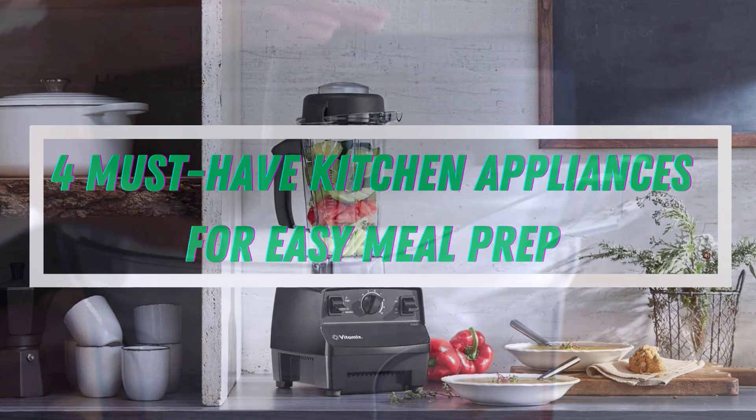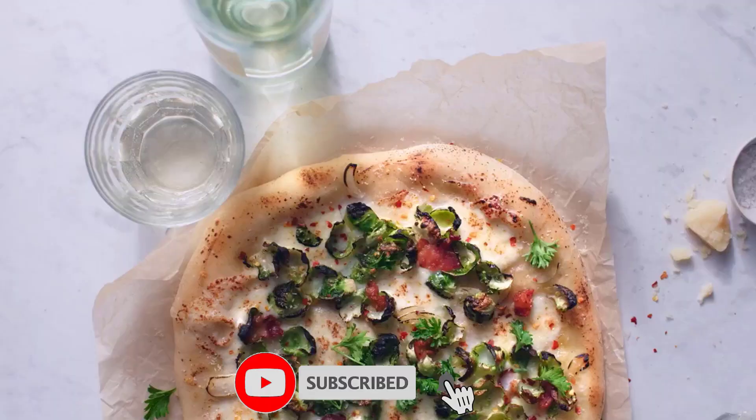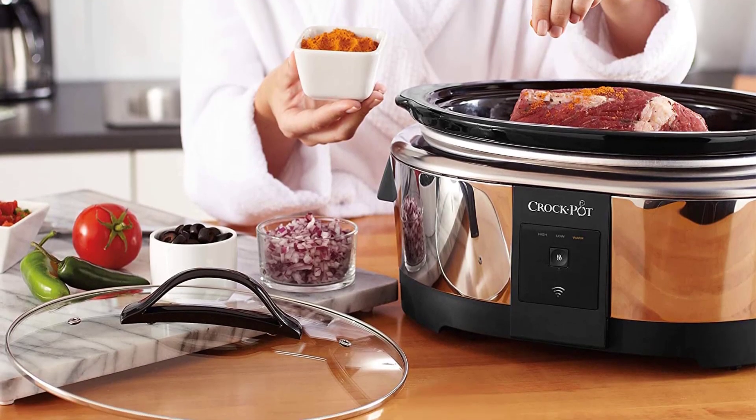Cooking at home has never been easier thanks to these four must-have kitchen appliances available on Amazon. From a smart slow cooker to a powerful blender, these appliances will help you prepare delicious meals with ease.